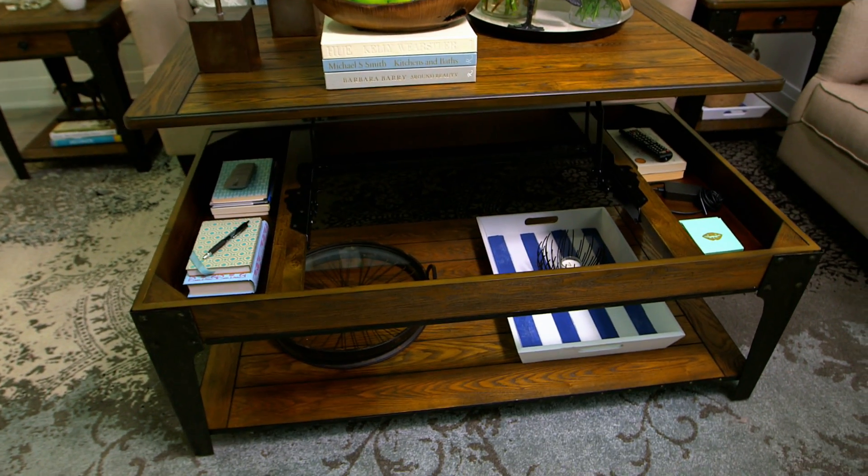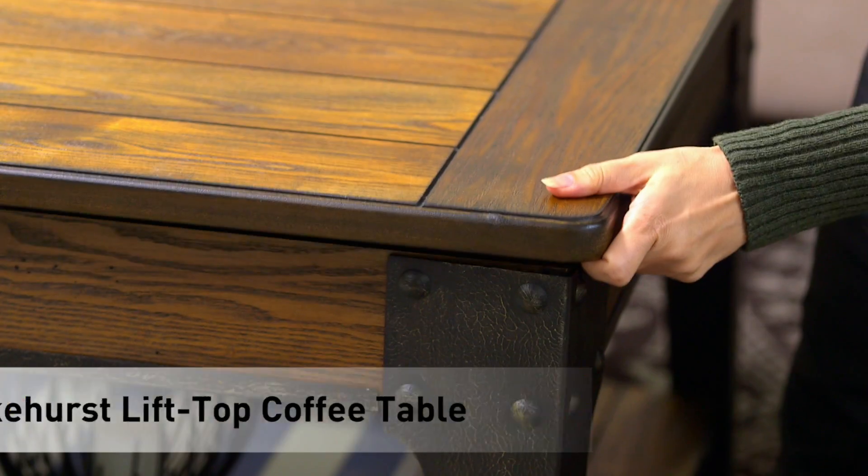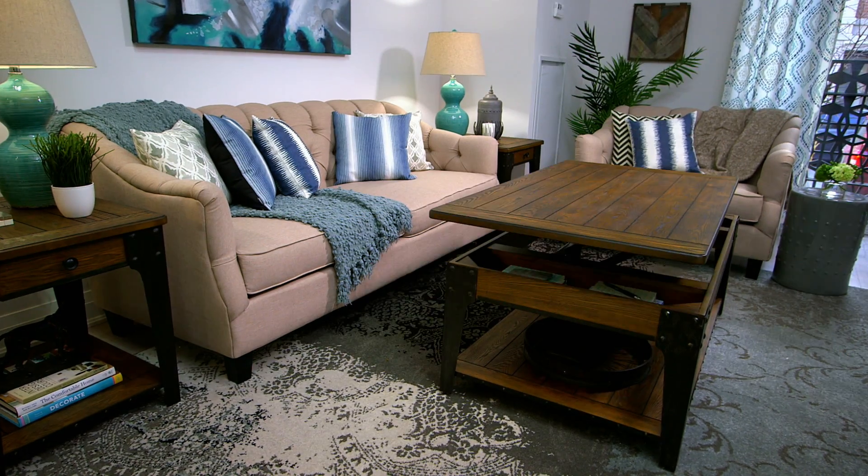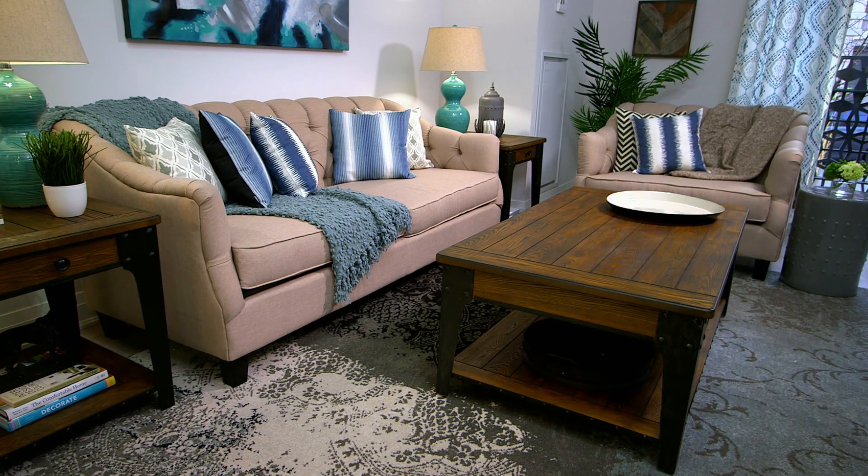Make your furniture work double duty for you and you won't regret it. A simple coffee table like this one keeps your drinks at hand, acts as storage, and it transforms into a desk.